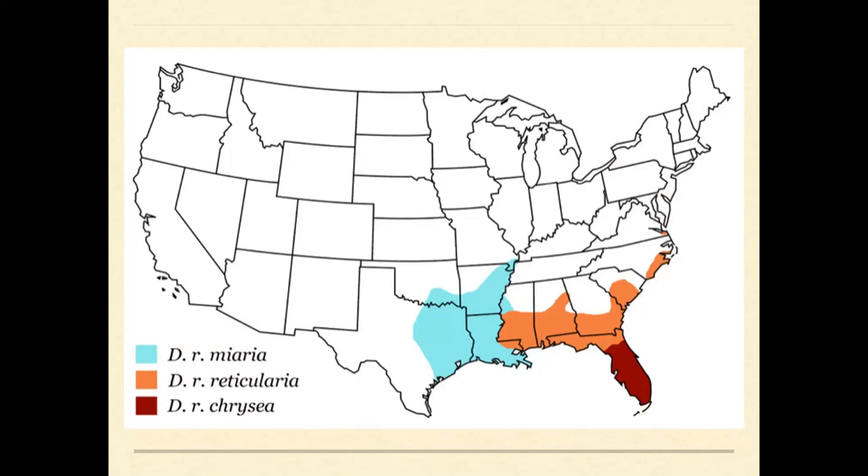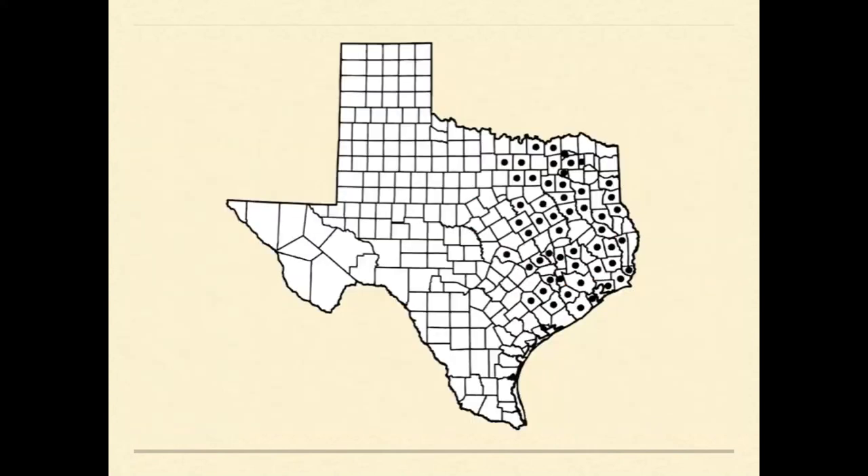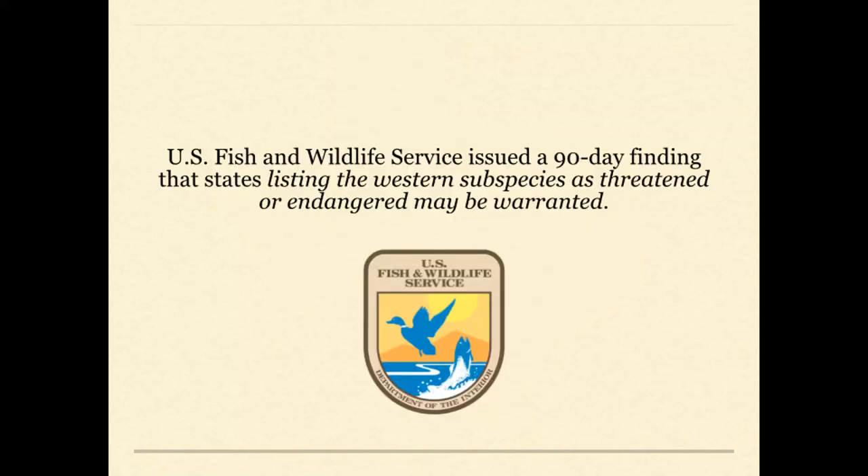There are three subspecies: the eastern, western, and Florida chicken turtles. Genetic studies suggest a deep split between the western chicken turtle and the other two subspecies, and we're collaborating on a phylogenetic study with Missouri State University. A lot of their range is in Texas, but prior to our work there were no studies on chicken turtles in Texas, and their range faces major urbanization threat near Houston, Dallas, and towns in between.